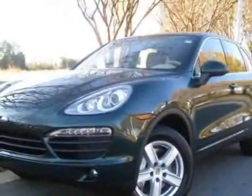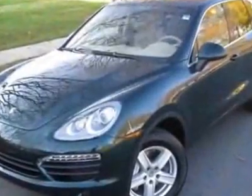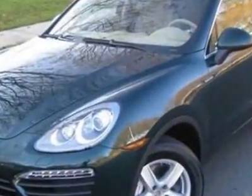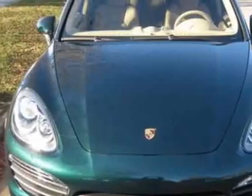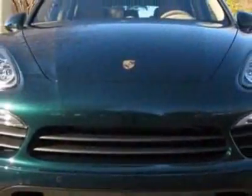Come take a look at this new 2012 Porsche Cayenne. For your protection, this vehicle has a full factory warranty. This vehicle gets an estimated 16 miles per gallon in the city and an estimated 24 on the highway.